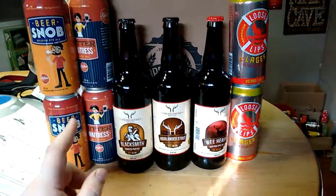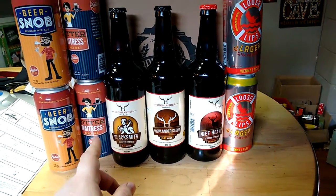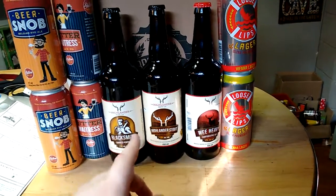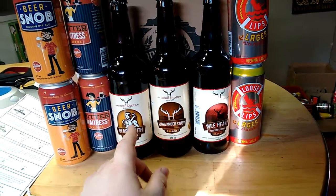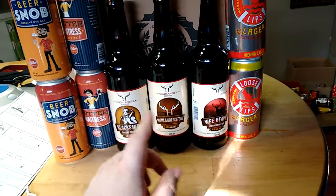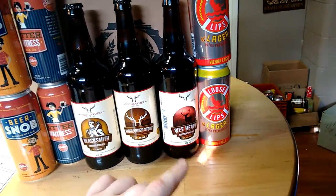So here's the box. We have Shiloh Brewing Company's Beer Snob Belgian Rye Ale, Shiloh Brewing Company's Bitter Waitress, the Stout, the Wee Heavy, and the Blacksmith Porter from Highlander. And then we have Long Slice's Loose Lips Vienna Lager.